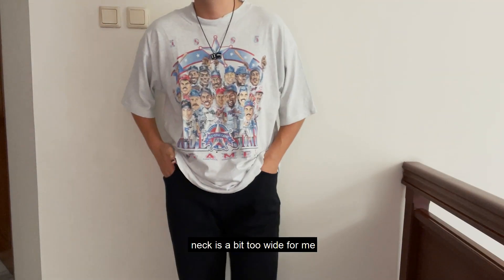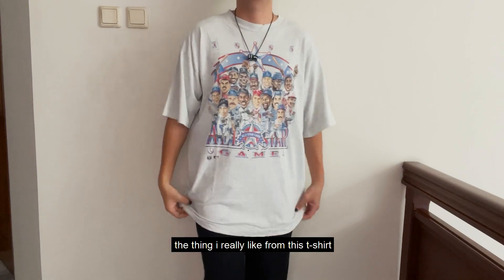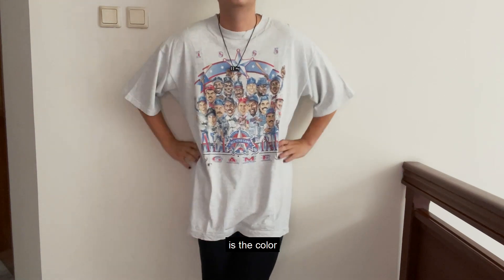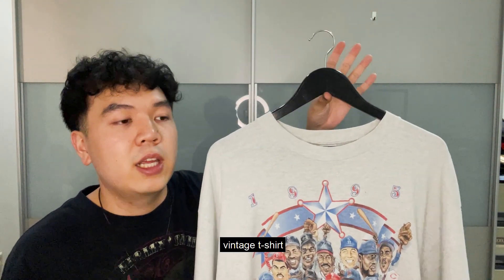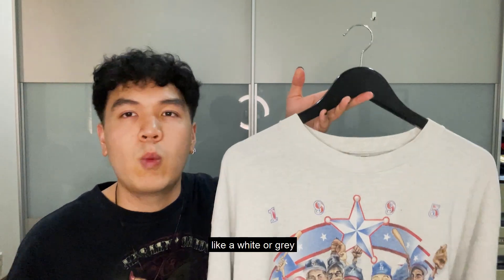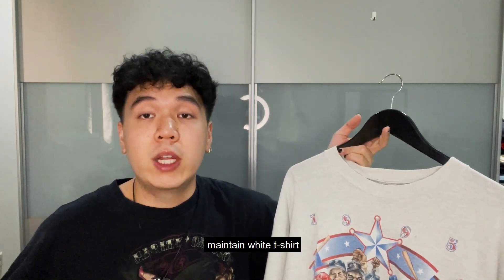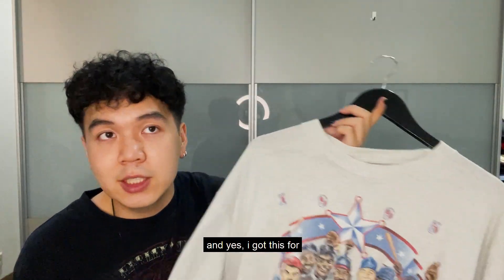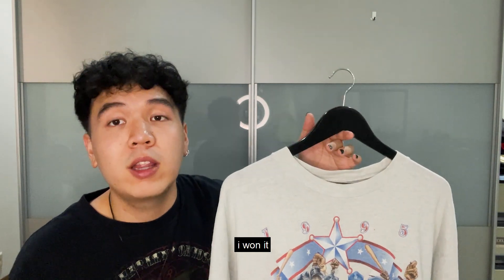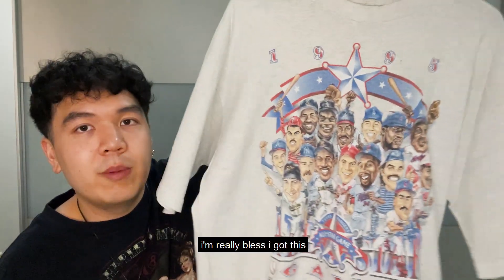I do think the neck is a bit too wide for me — I kind of like the neck hugging me. And the thing I really like from this t-shirt is the color. The color is a heather gray because usually what I find from vintage t-shirts is black, and it's really hard to find a white or gray t-shirt because they usually already have a lot of stains. It's really hard to maintain a white t-shirt. I'm really thankful I got this for my personal pickup, and I got this for very cheap — around $15 in an auction. I'm really blessed I got this.